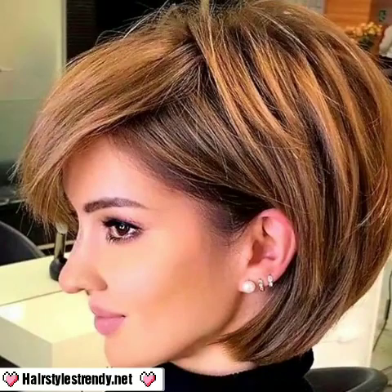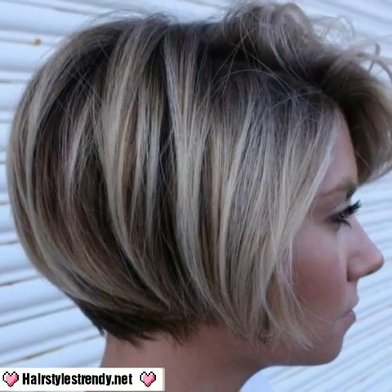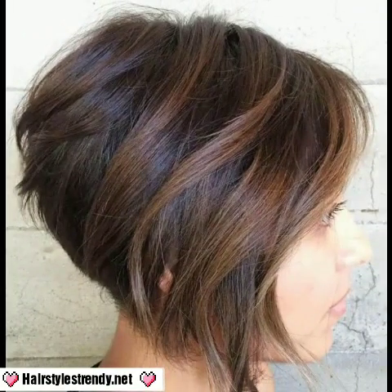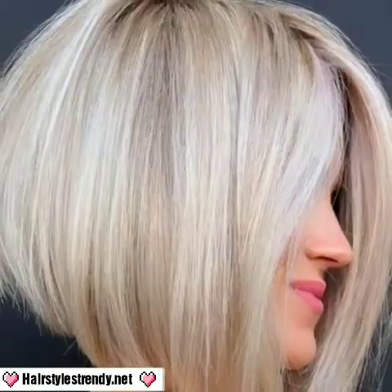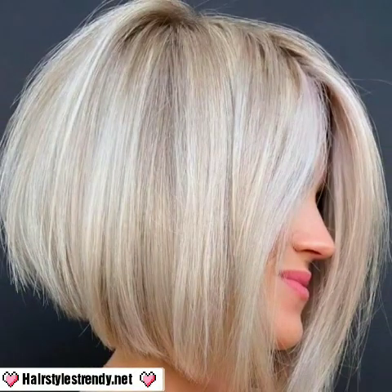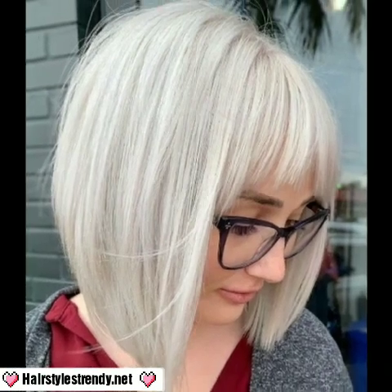Assalamu alaikum, my dear friends, welcome back again to my YouTube channel. How are you all? I hope you are doing pretty fine and good. God bless you — always be happy in your life, always keep smiling. Dear viewers, dear friends, and dear subscribers, today you will see in this video...